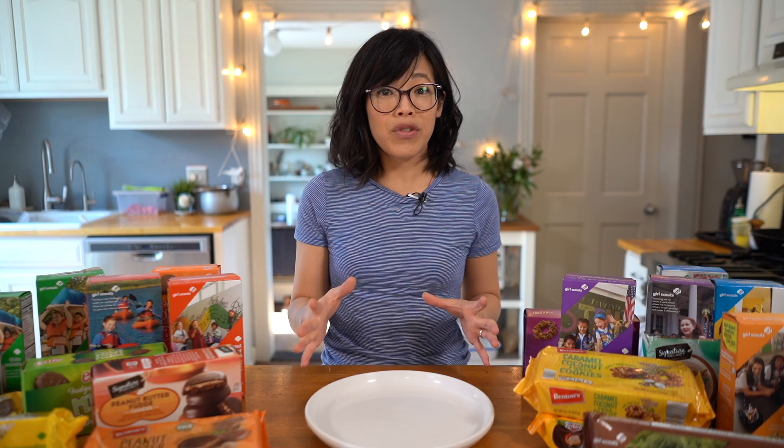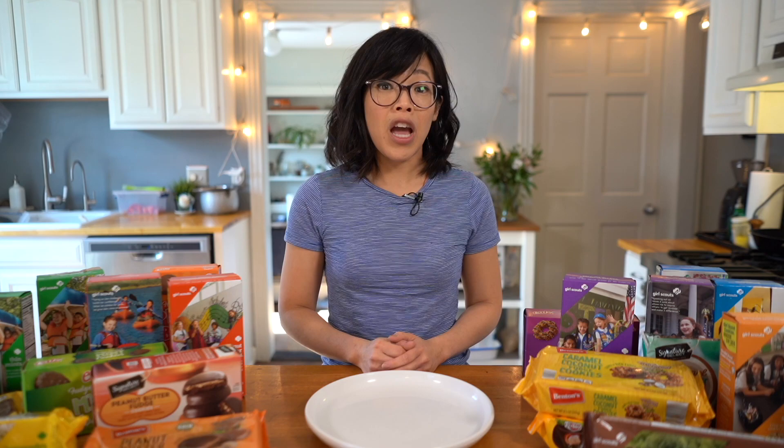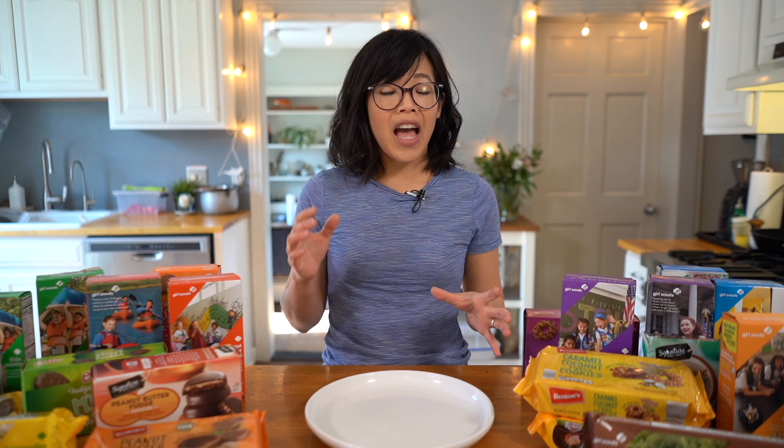According to the Time Institute, an average shopping trip lasts about 41 minutes. If you were to go once a week for the entire year, that would be 35 hours spent at the grocery store purchasing your ingredients.